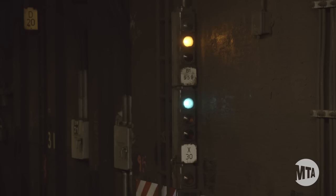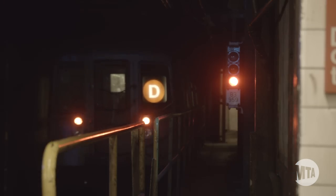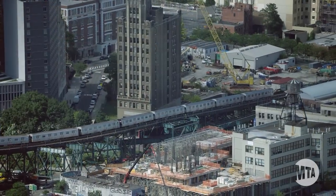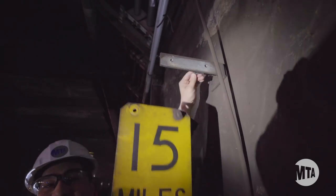In the subway, the signal system controls train traffic. The goal of the signal system is to keep trains a safe distance apart from each other while moving as many trains through the system as possible. We're proud that the subway is very safe, but we know it could be speedier. Thanks to our new speed unit, it soon will be.